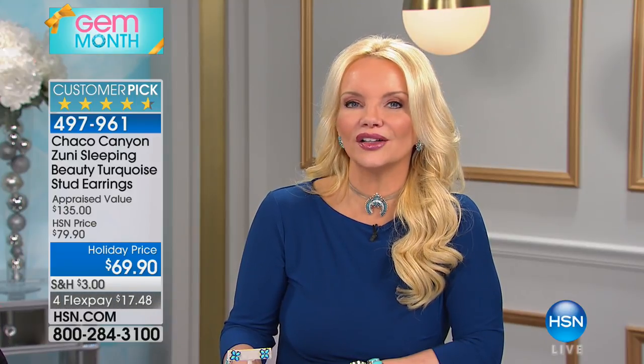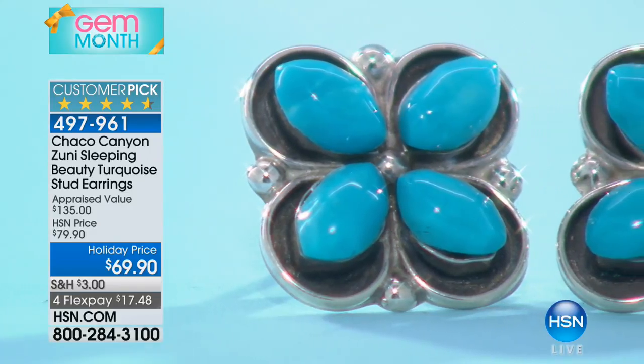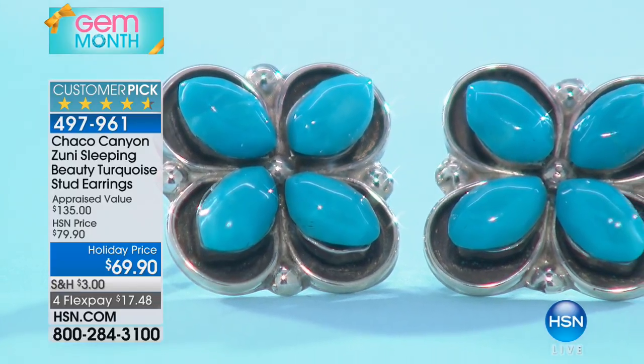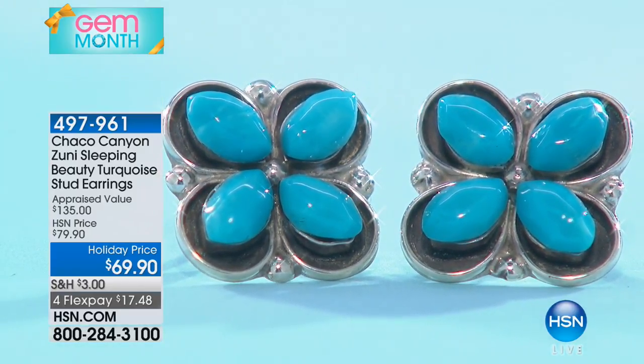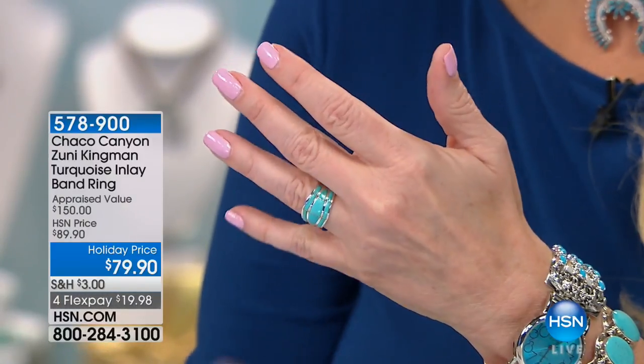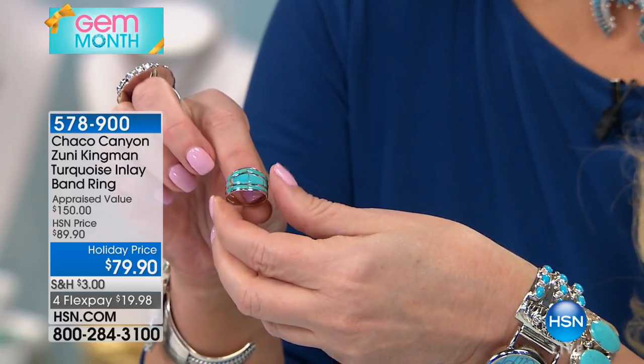I can't say you can get it anywhere else at this price, but here today you can get Sleeping Beauty at $69. We're going to move right along and take a look at a gorgeous band-style ring. This is Kingman Turquoise, brand new today, holiday priced — we took it from $89 all the way down to $79, and under $20 on your charge card.